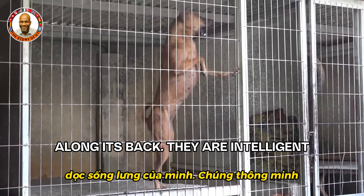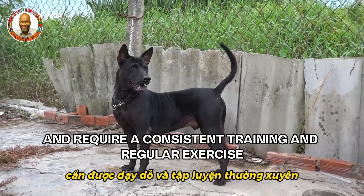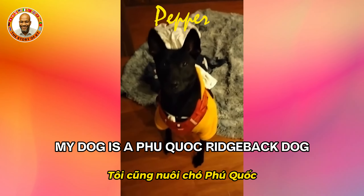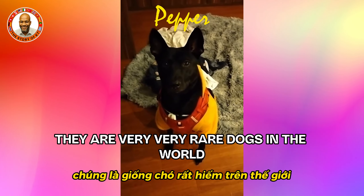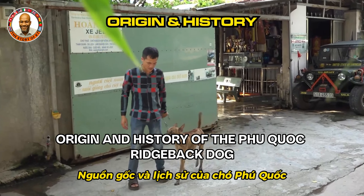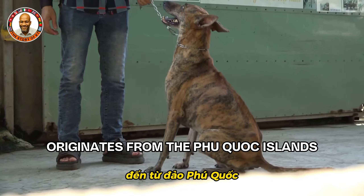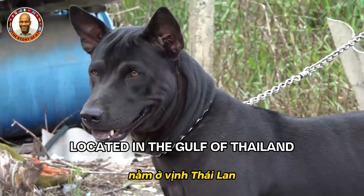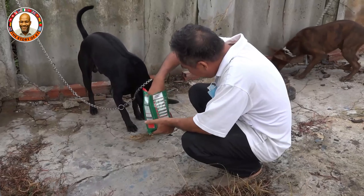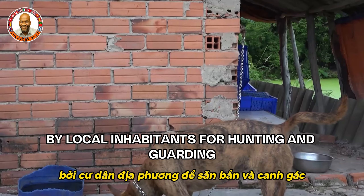They are intelligent, loyal, and require consistent training and regular exercise. My dog is a Phu Quoc Ridgeback — they are very rare dogs in the world, and you can only find them here in Vietnam. The Phu Quoc Ridgeback originates from Phu Quoc Island in the Gulf of Thailand, and is one of the world's rarest dog breeds. Historically, the breed was used by local inhabitants for hunting and guarding due to its agility, intelligence, and loyalty.